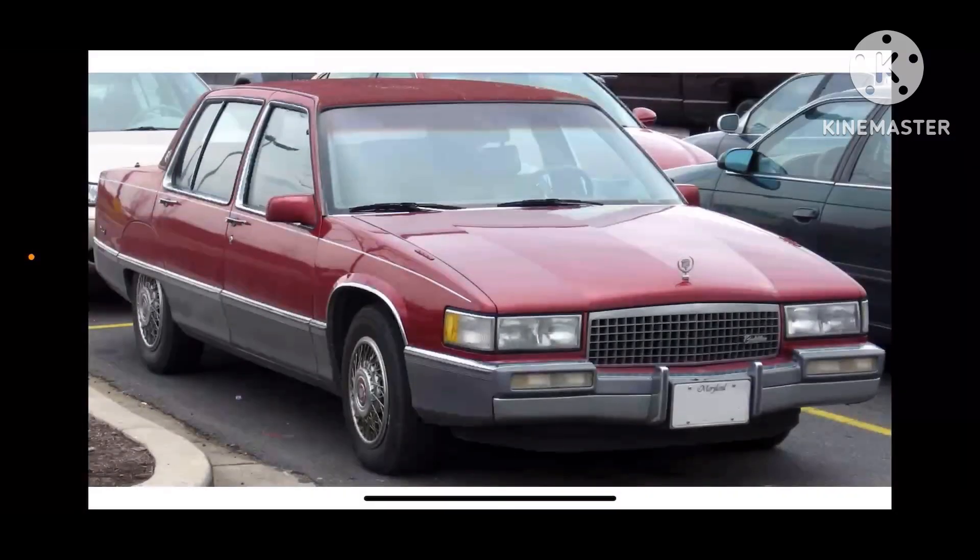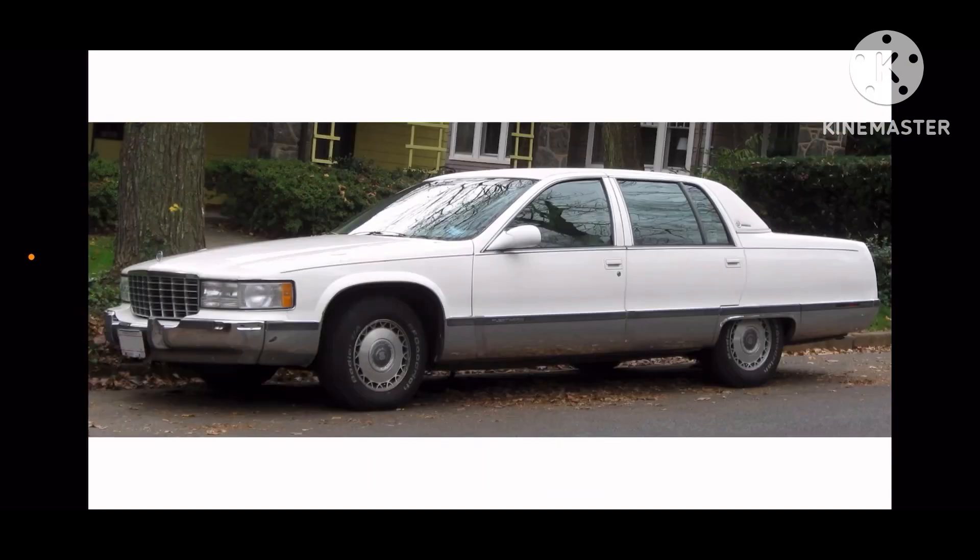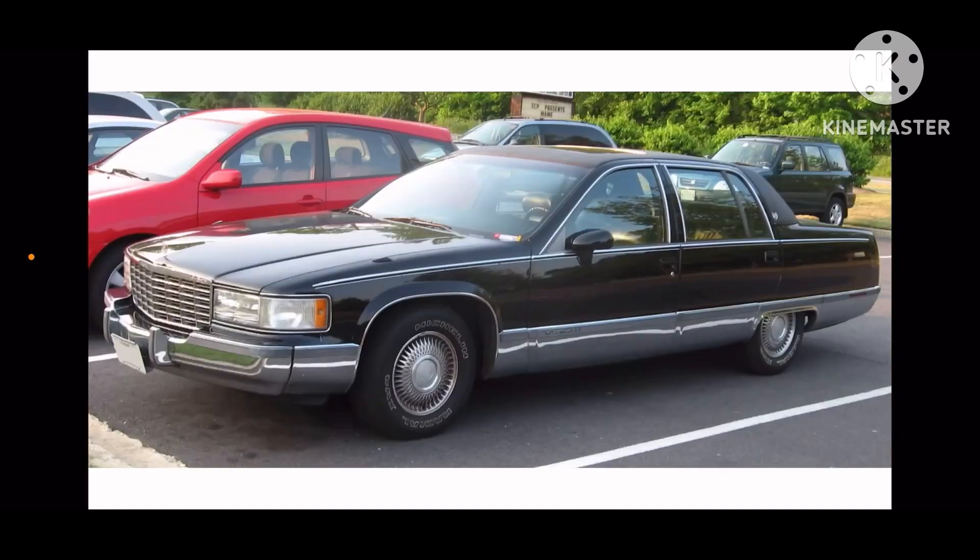Hey everyone, it is me, America Mutt, and today we are going to do Car History of Cadillac Fleetwood. That was first introduced in the 1989 model year, and this is a large luxury car. Here is 1989, 1993, and 1996.